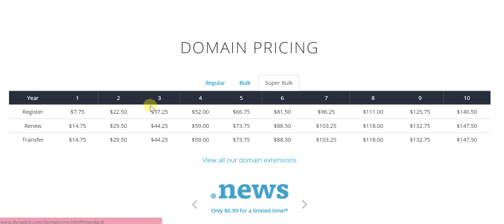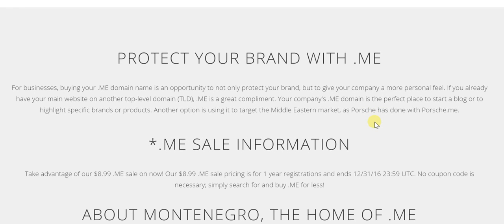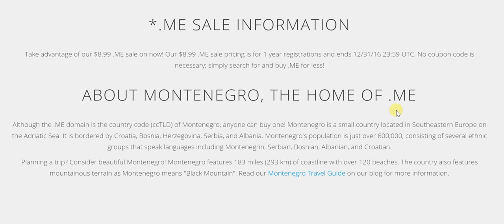So if you're looking at many such .me domains, you could always make the most of this bulk pricing. It's also about protecting your brand — there's a sale ongoing so you can make the most of it. Of course, .me is also the home of Montenegro, the country which has .me as its actual country TLD.